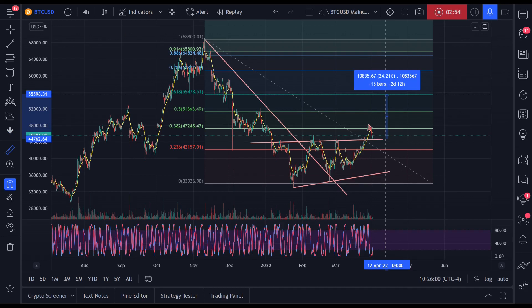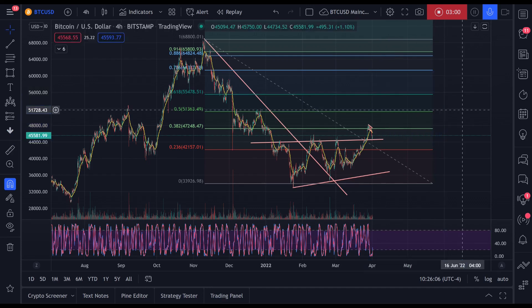That's going to mean a huge upside gain for most altcoins. If Bitcoin does 24%, you can expect most altcoins to do two, three, four times that.